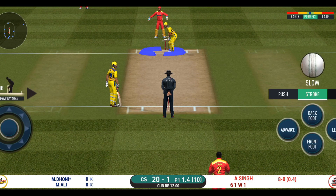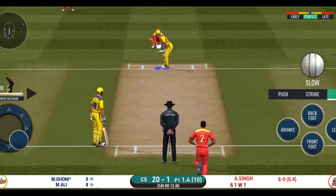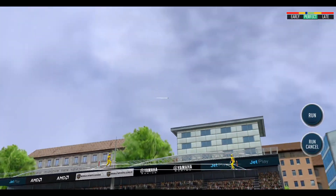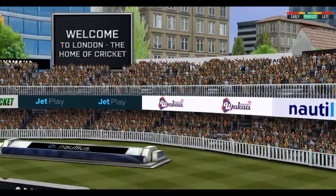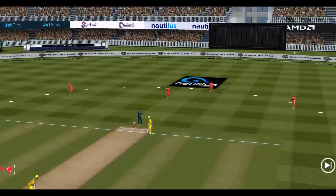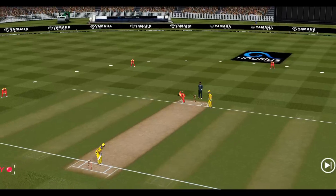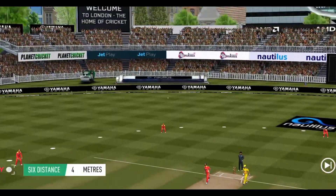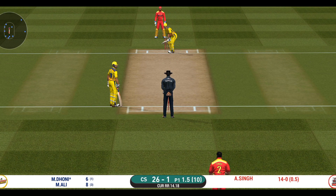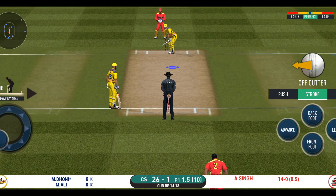He is arguably one of the best hitters in world cricket. He read the length perfectly — that is a beautiful six! That is straight out of the middle of the bat.